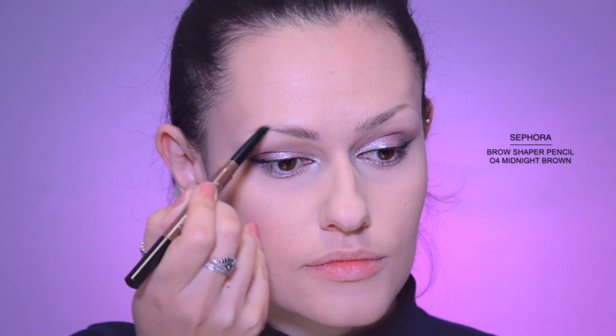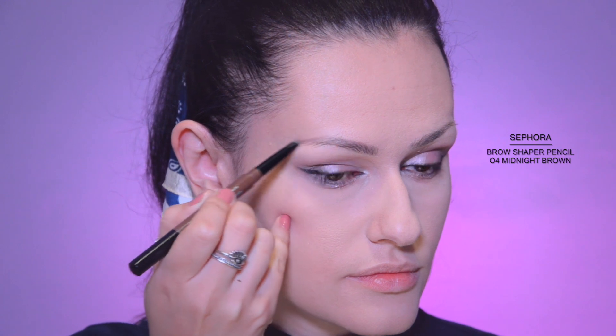Eyebrow time. As I mentioned in my previous video, my eyebrows are disastrously different, so one is always drawn with an exaggeration. In this case, it's a really good idea to duplicate the pencil with eyebrow shadows so no one will guess that the eyebrows are so different.